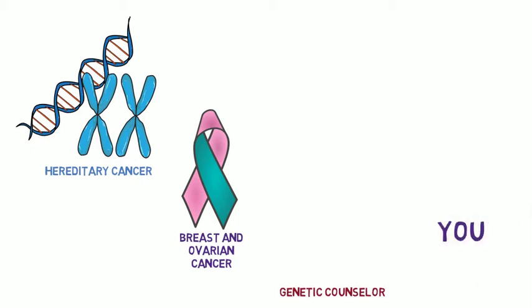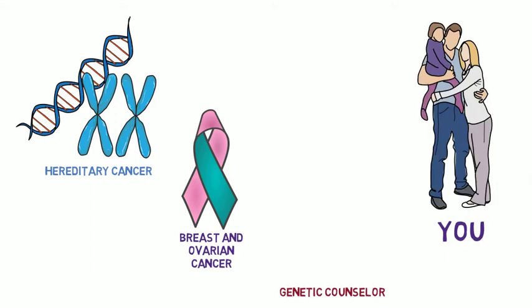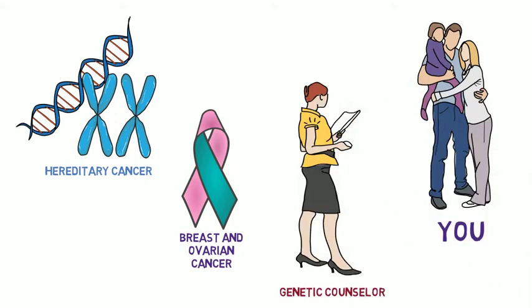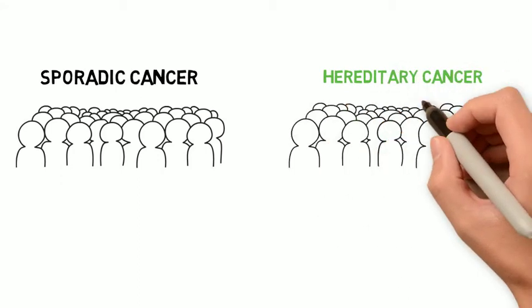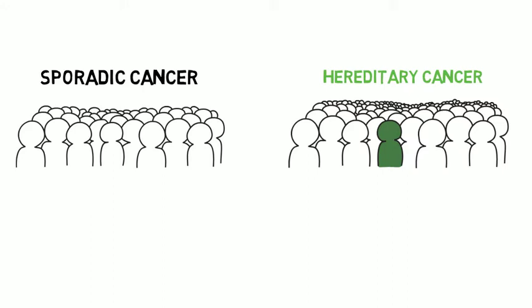This video is focused on hereditary breast and ovarian cancer. Like the other videos, we'll talk about how a genetic counselor can work together with you to look at your family history and genetic test results and find a plan that helps you prevent cancer or catch it at early stages. It's important to keep in mind that most cancer, including most breast and ovarian cancer, is sporadic, meaning these are isolated cases that don't increase the risk for other people in the family. Hereditary cancer is more rare, but in these families some people will have a much higher chance of getting cancer and should take different steps for monitoring and prevention.